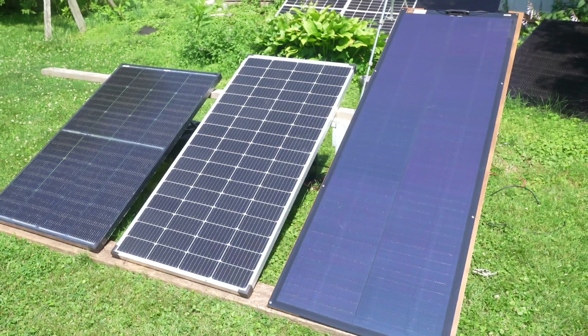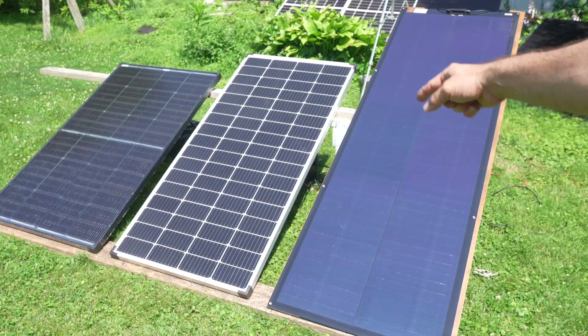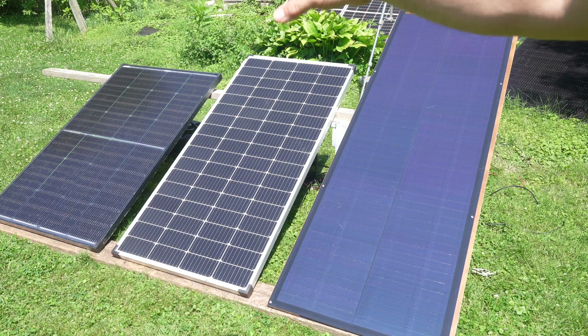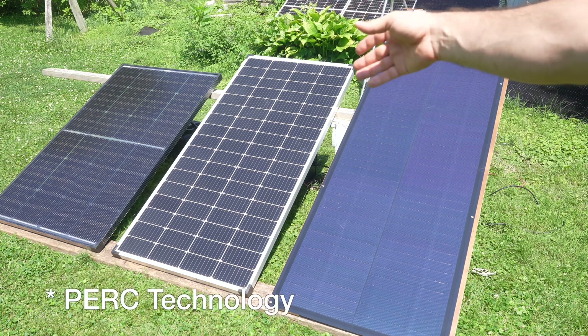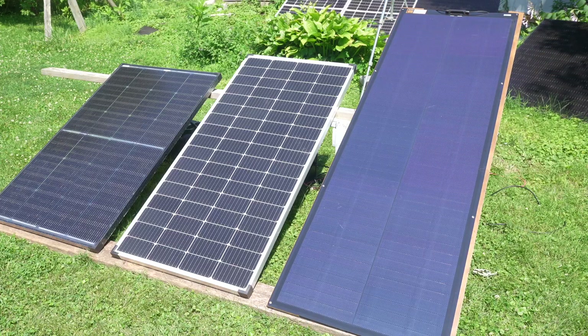The three types I have are a 200-watt CIGS panel — this is a newer thin film solar panel technology. All the way at the end, I have a 200-watt rigid frame bifacial Topcon solar panel, which is perhaps the newest technology available. And in the middle, I have your traditional 200-watt rigid solar panel with monocrystalline cells and a white backsheet.